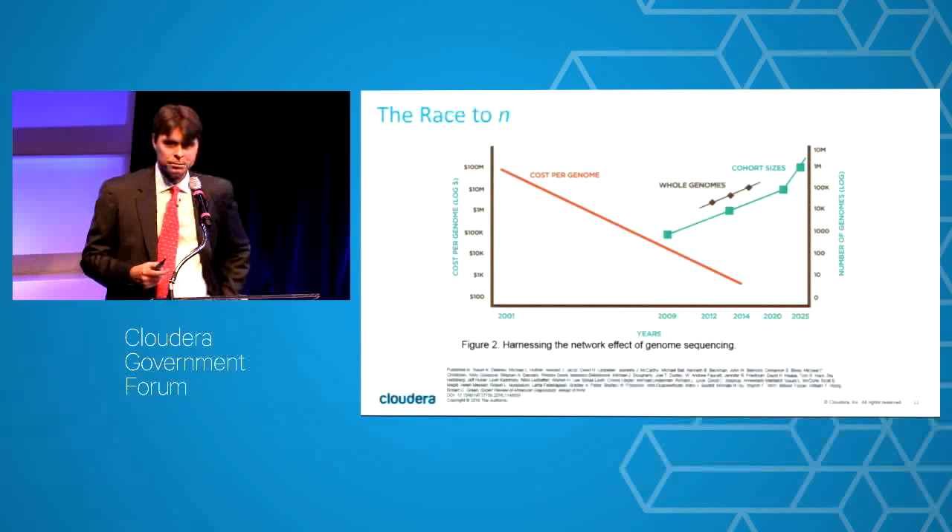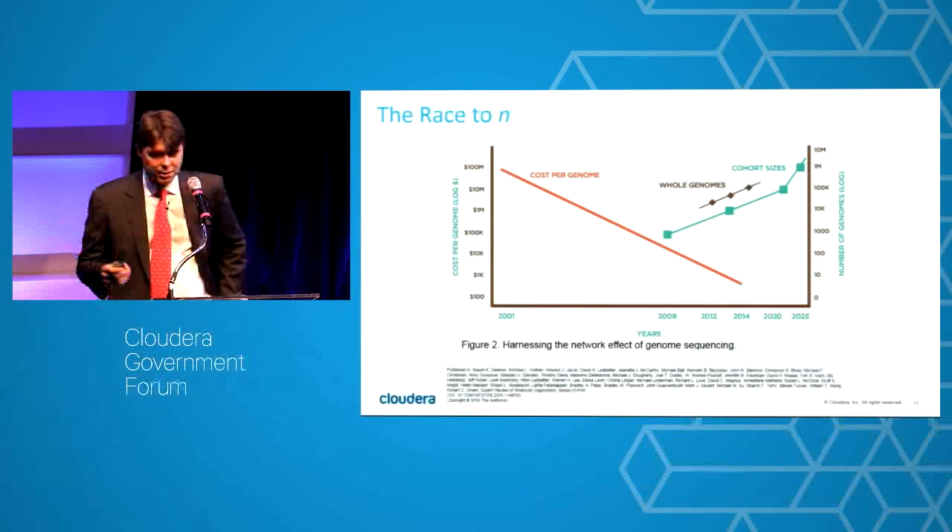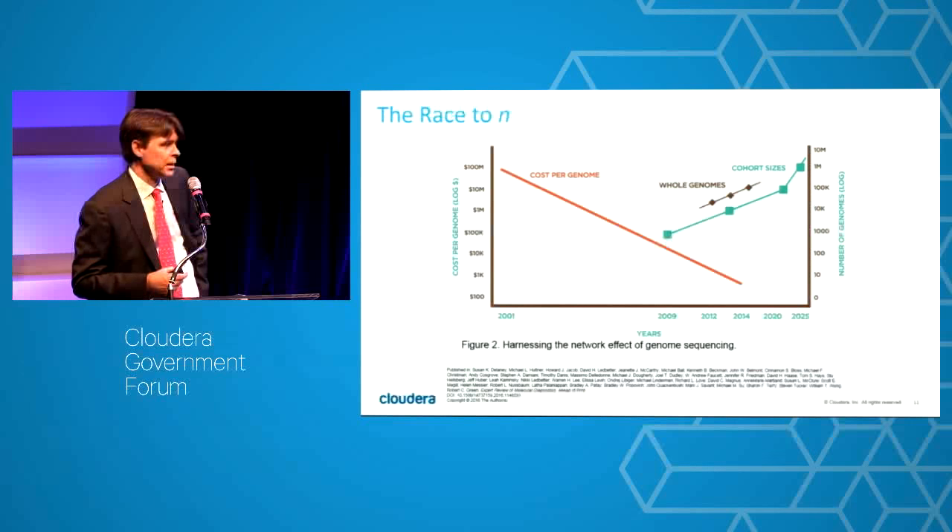This data is now democratized — it's not reserved for the ivory tower institutes or the rich. There's a desktop gene sequencer that everyone in this room could afford if you really wanted to create your own lab. In the mid-2000s only academics, research institutes, and pharma could do gene sequencing. Now I have tiny health systems and tiny hospitals across the United States whose pathology groups are getting gene sequencers and asking, 'How are we going to handle that data?'